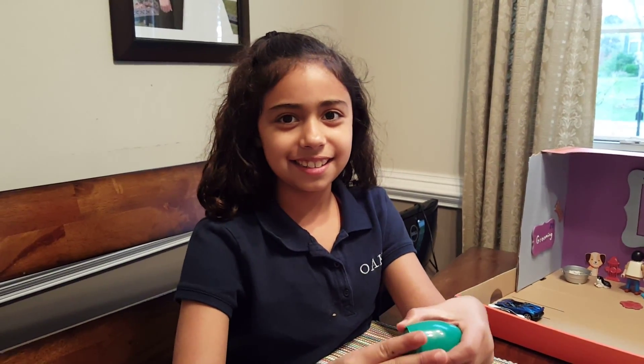Thank you for watching our video, and watch out for more surprise boxes and eggs. Bye!